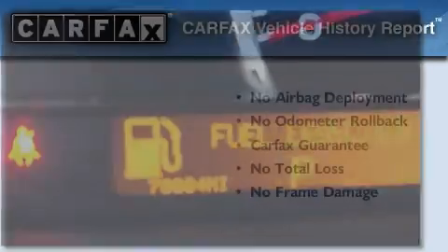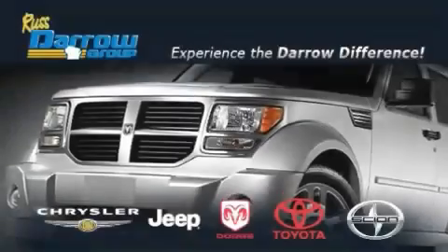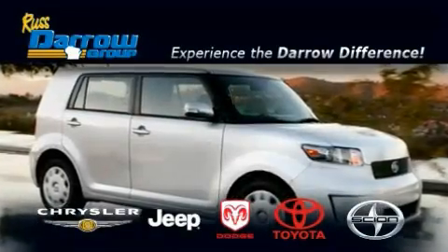We invite you to contact us today to learn more about this vehicle. Get the Dero difference today, only at Rust-Aero Toyota Scion Chrysler Jeep Dodge West Bend. Rust-Aero!